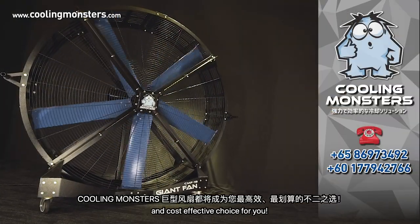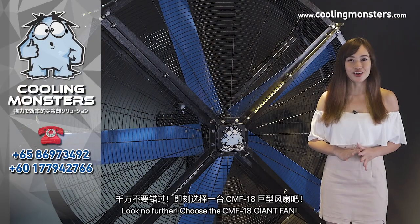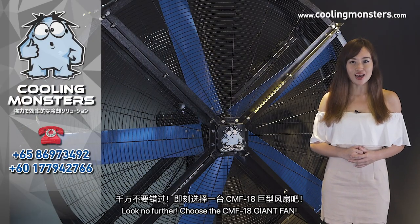Look no further — choose the CMF18 Giant Fan.